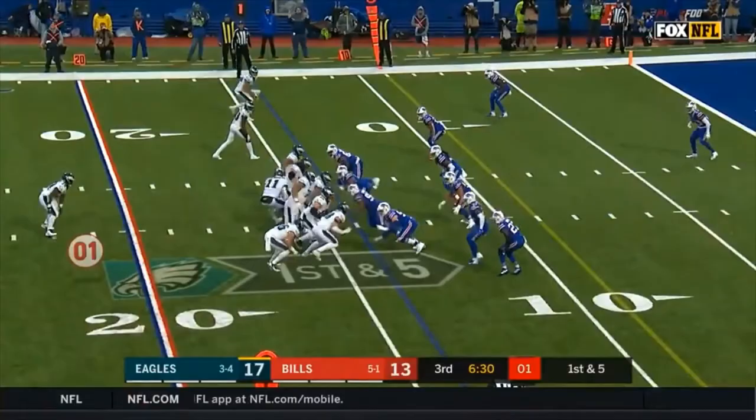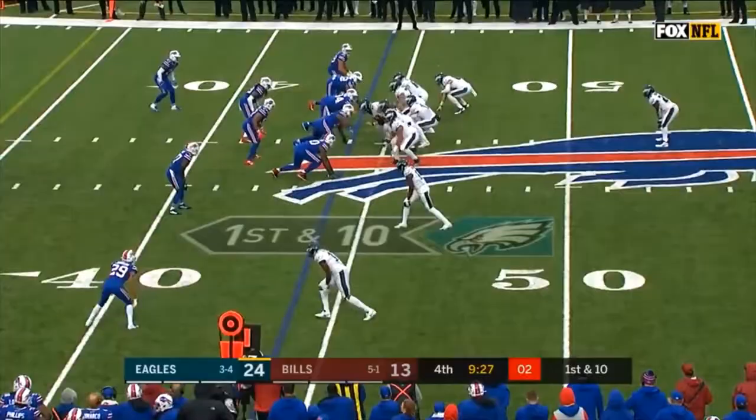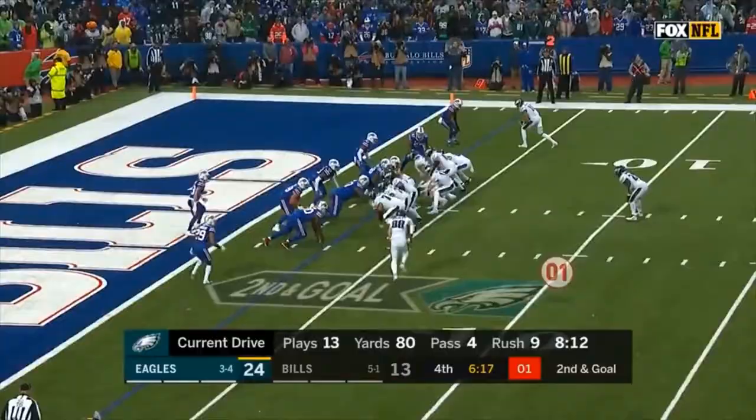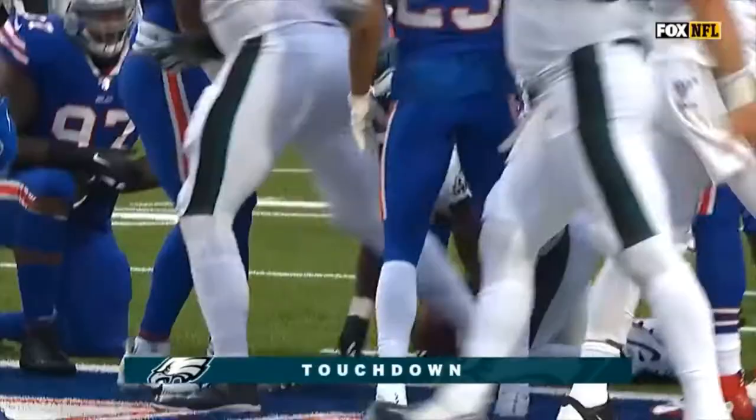Jordan Howard on first and five — he's got a first down inside. What a burst from Jordan Howard, taking Buffalo Bills with him inside. Jordan Howard punches it in for another Eagles touchdown.